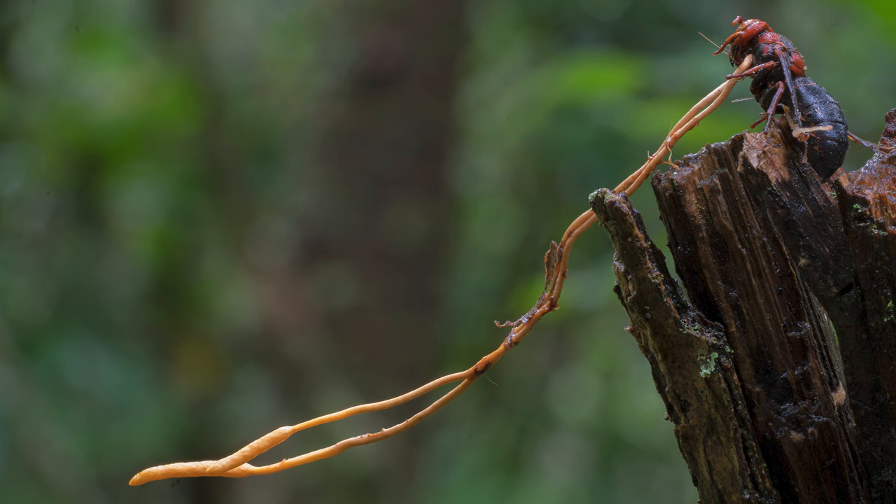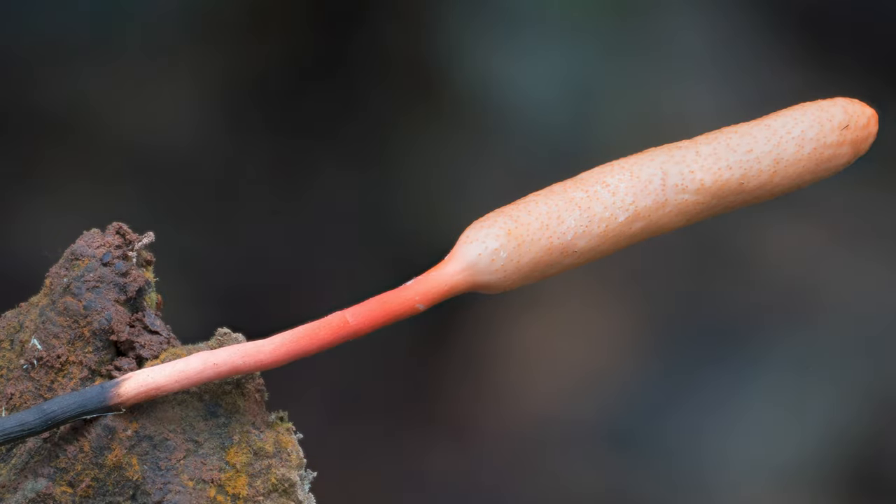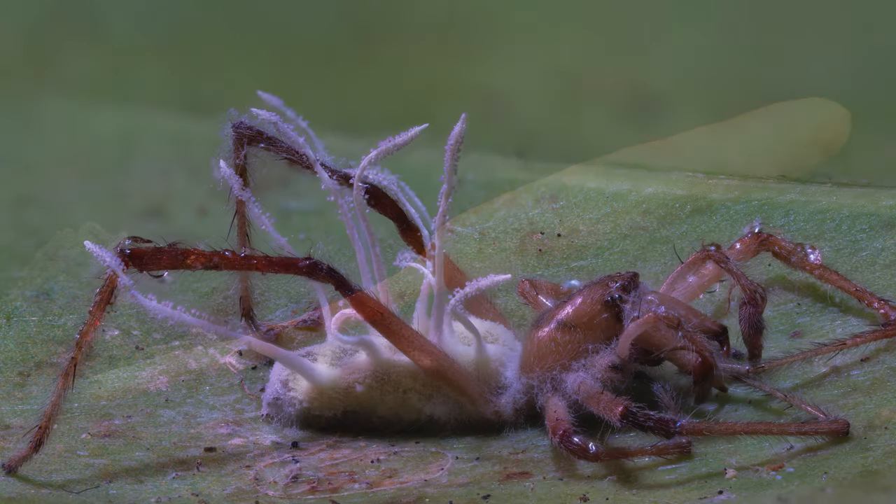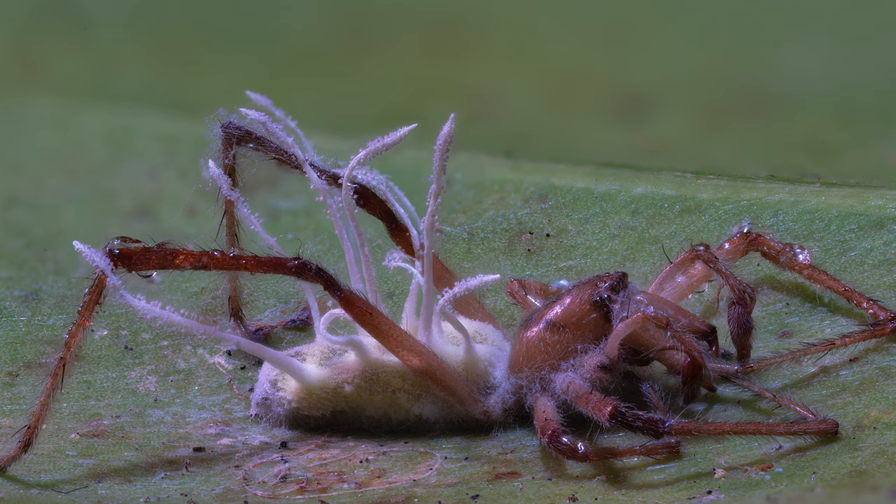This all looks a bit creepy, but luckily, because we are warm-blooded, they don't infect human beings. Yet.